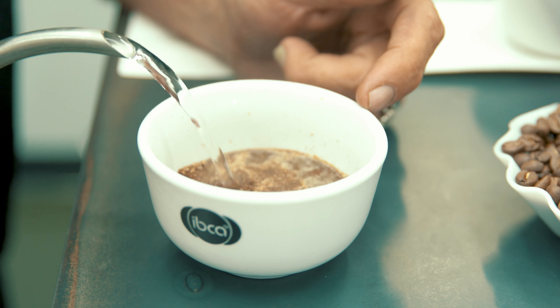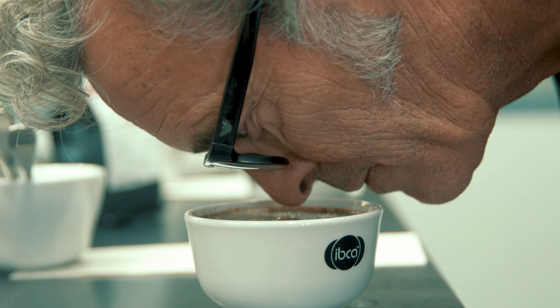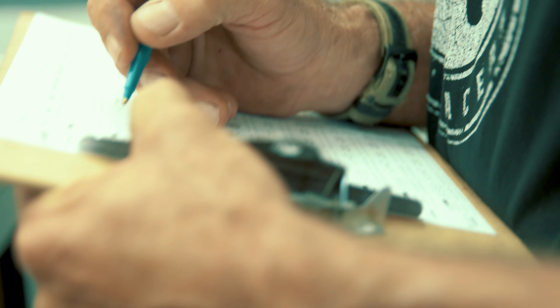We test it for density, moisture, and water activity. We'll run it through a color reading device to check our consistency, and then we'll cup it and report it.